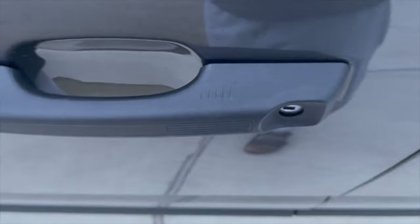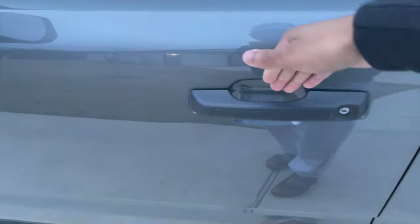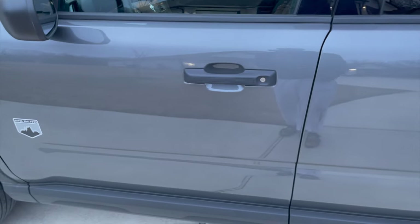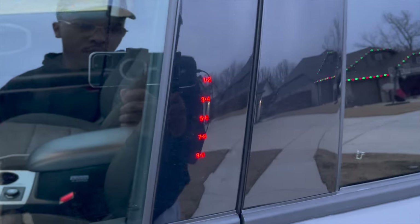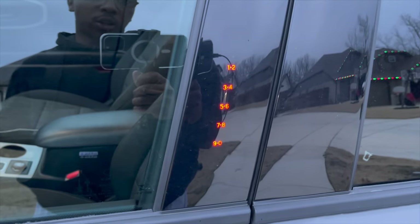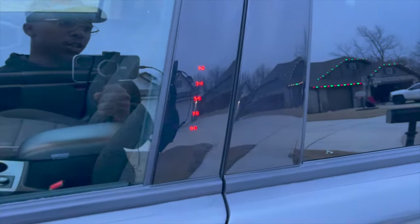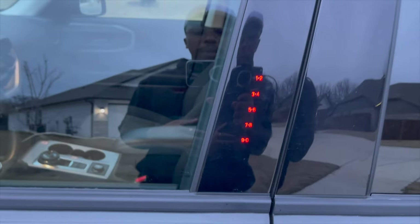It has keyless entry — to lock without holding the key, you just touch the little sensor on the door handle. It's lined so you can tell exactly where to touch. To unlock, just put your hand in there and it opens. There's also a little keypad on the door so you can set a passcode if you forget your keys or can't find them in a bag.